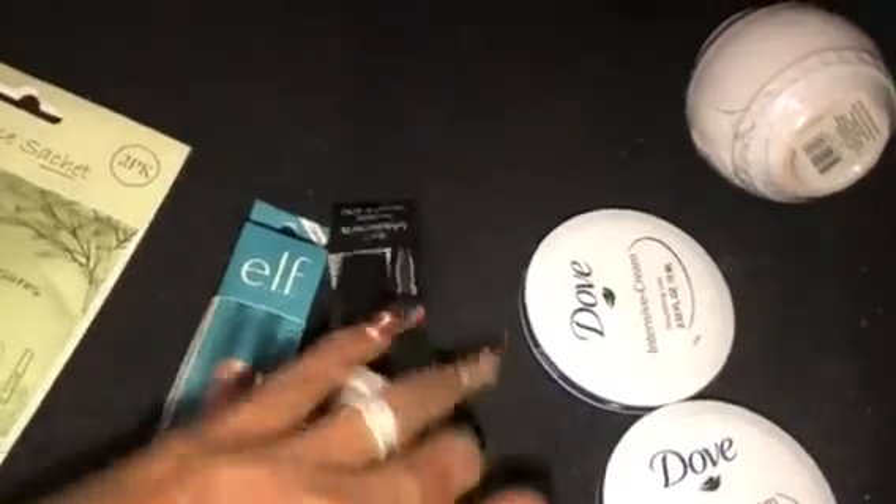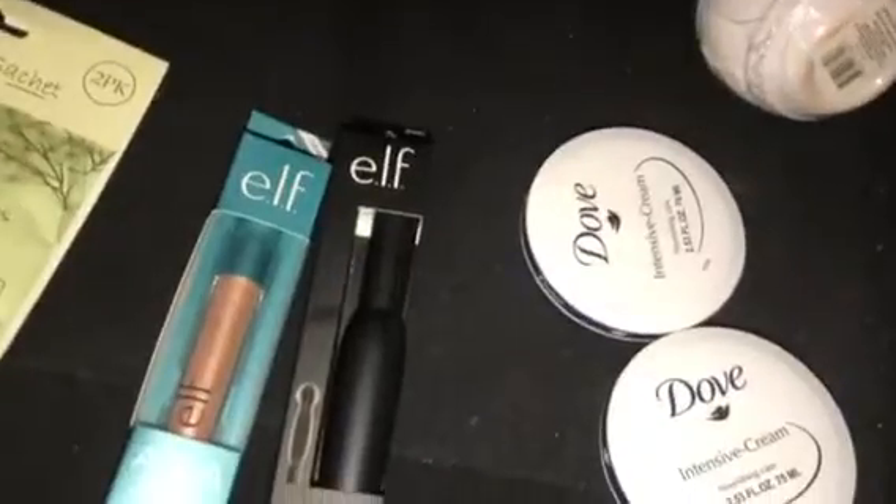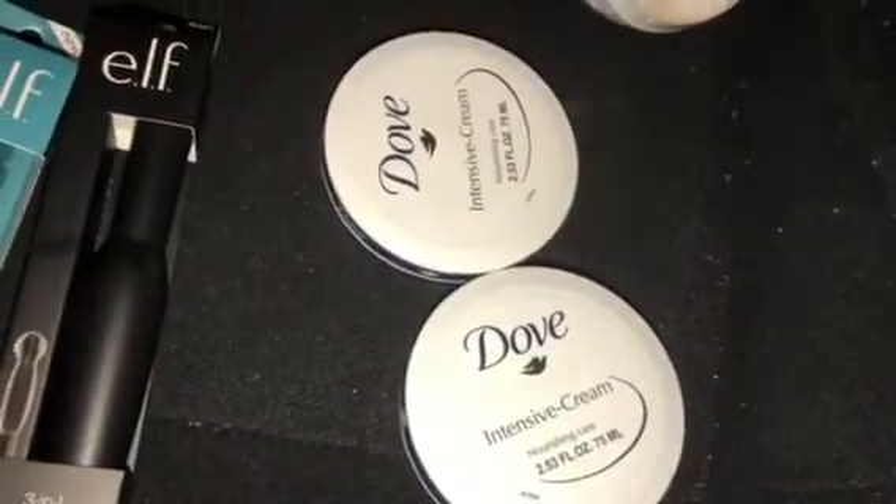You can always use mascara — this is the elf very black three-in-one mascara for a dollar. I felt like I had to try it out.